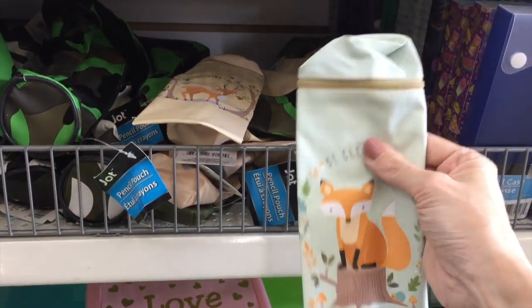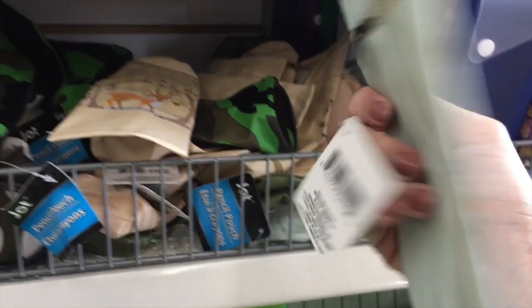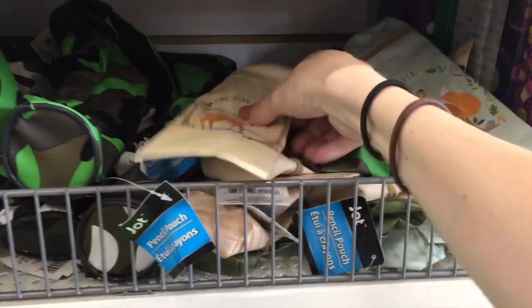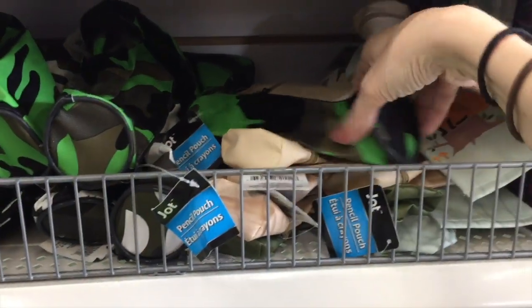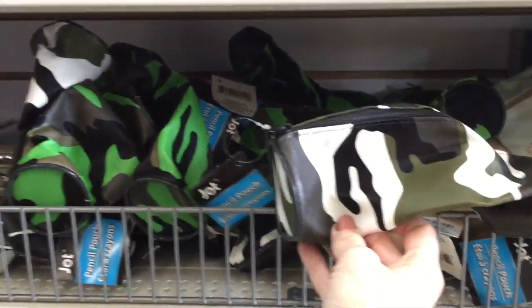I don't know what kind of fabric — I don't want to guess. But this one with the fox: be clever. And they had this one: be kind. It's just so sweet. I wonder if they have notebooks with those on them. They have a camo right there, a couple different color camos actually.